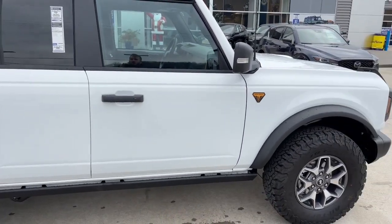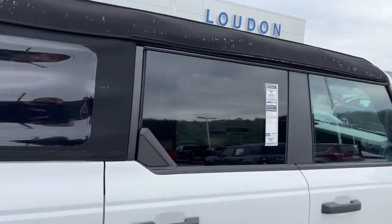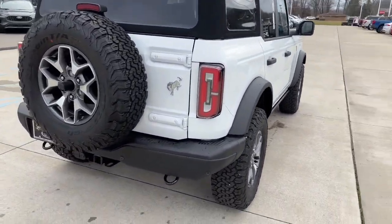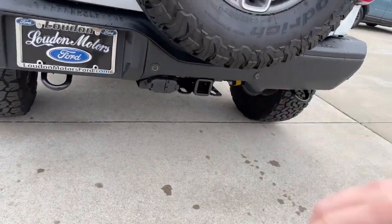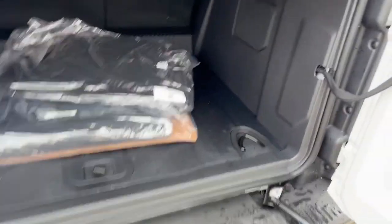It has a soft top, but overall I think the Broncos look great with soft tops, and the great thing about it is down the road you can always get into a hard top. We also have our tow hooks here in the back as well as a hitch already installed, and in the back you can see plenty of room on the interior.